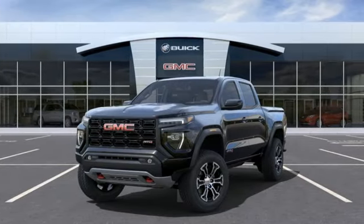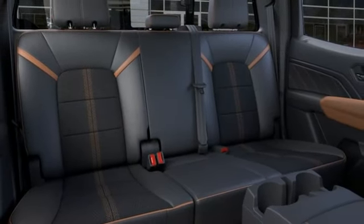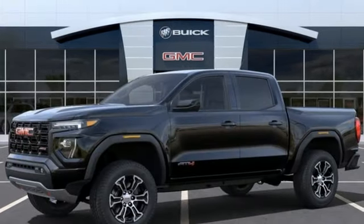Streaming audio, wifi hotspot, dual zone climate control, aluminum wheels, electronic shift on the fly, auto dimming rear view mirror, and integrated navigation system with voice activation.